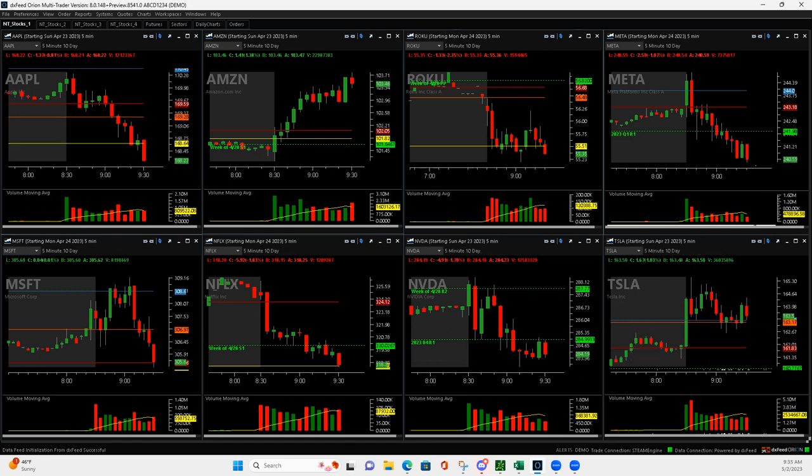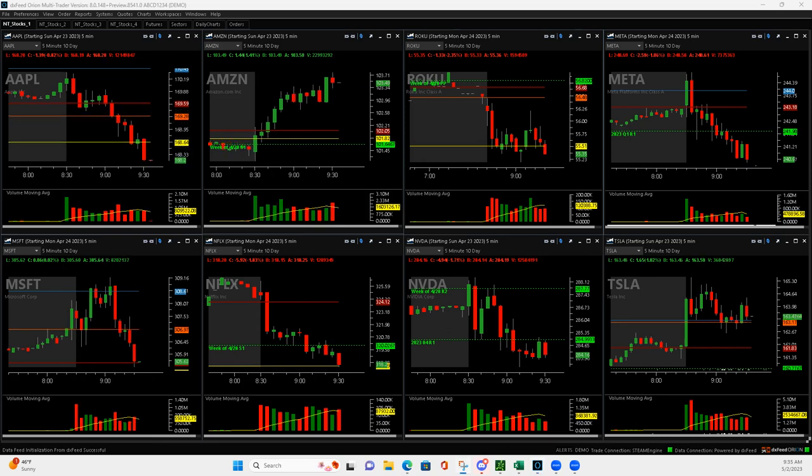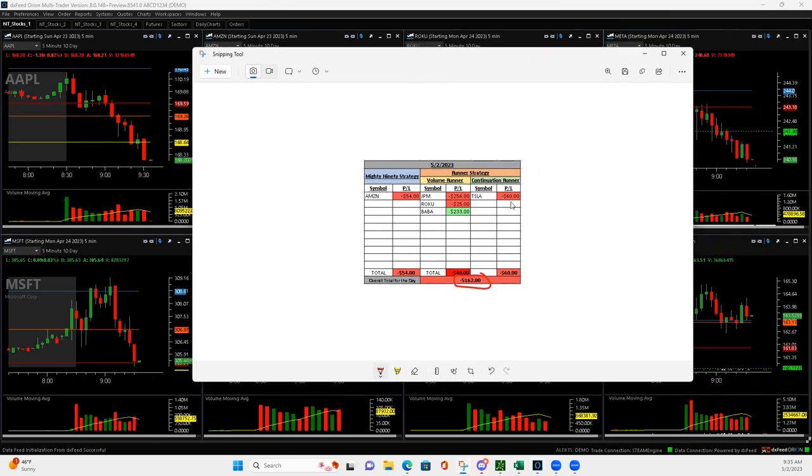I guess I can't be too upset - four losing trades and you're only out $162. Back at it tomorrow on Wednesday. See everybody then. Peace.